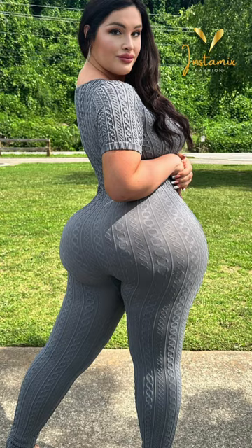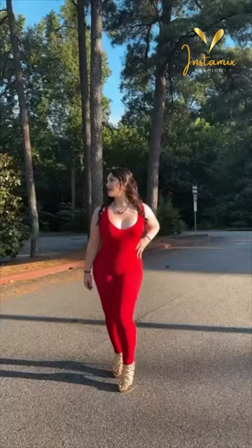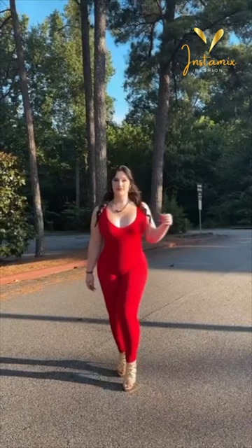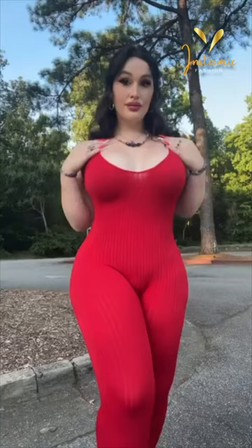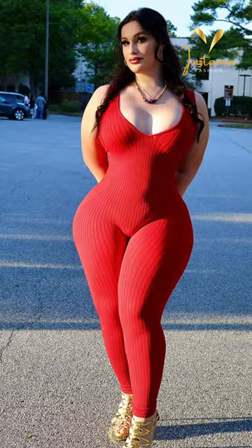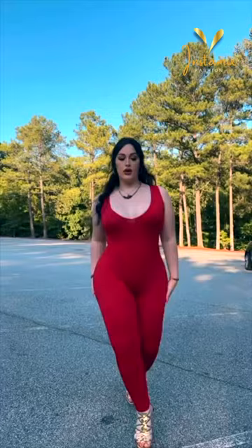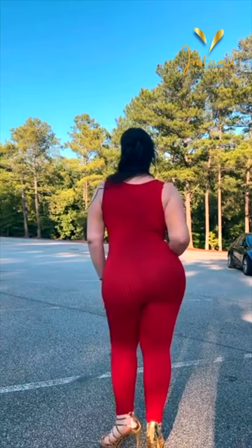Meet the sensational plus-size Instagram model Lexabunny, whose style and confidence are setting new standards in the fashion world. In her Instagram post, she effortlessly owns her look, donning a stunning red sexy mesh jumpsuit. This bold ensemble not only showcases her exquisite curves, but also highlights her fearless fashion choices. Lexabunny's choice of pairing the jumpsuit with metallic snakeskin embossed gladiator wedge sandals adds an extra layer of glamour, perfectly balancing the boldness of the outfit with a touch of elegance. Through her captivating style, Lexabunny is redefining fashion standards and inspiring countless individuals to embrace their bodies and flaunt their unique style with confidence.